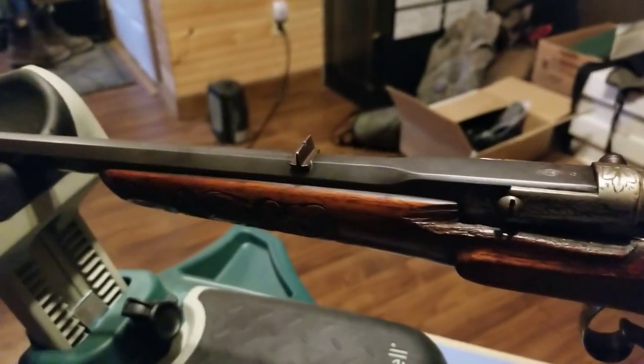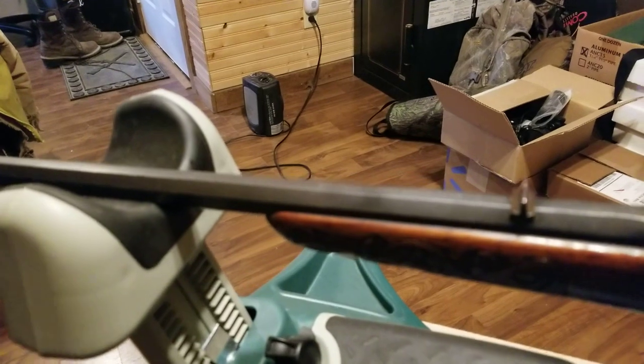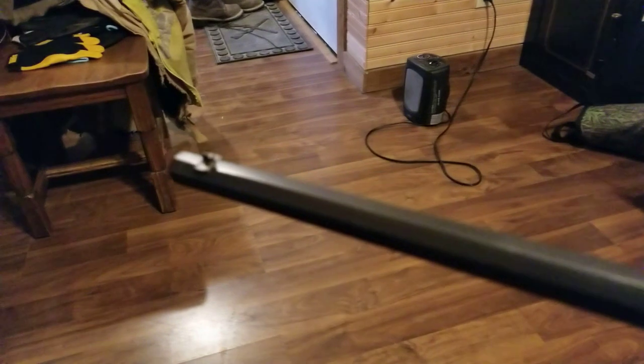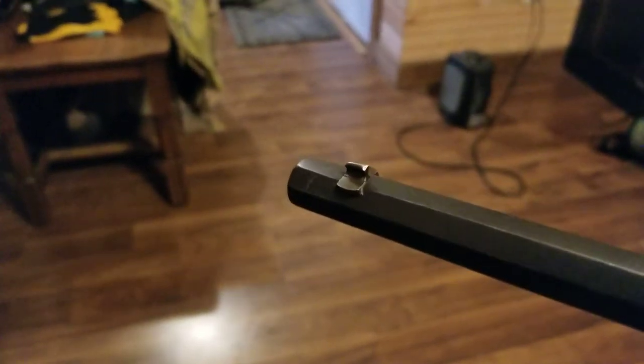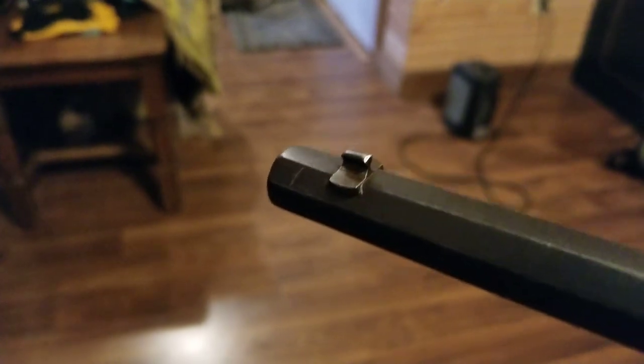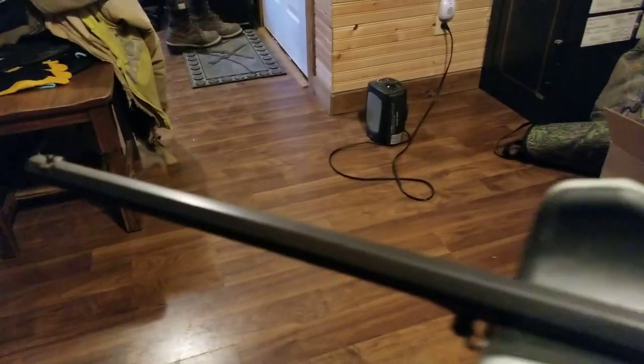It's got the octagon barrel. It does have rifling inside the barrel. There's a little front sight. It's in really beautiful shape.